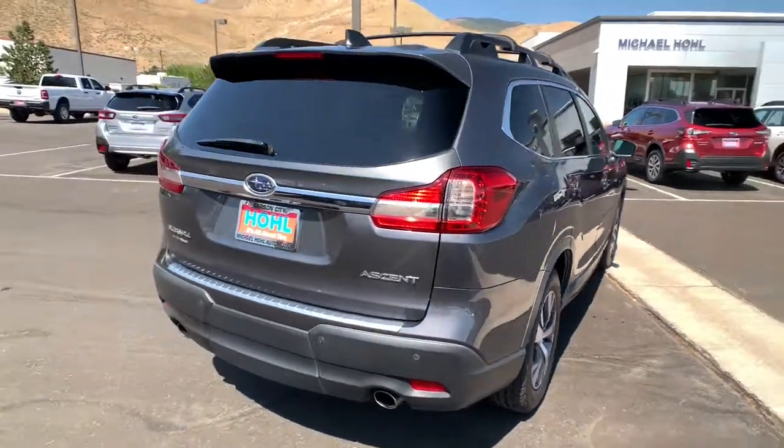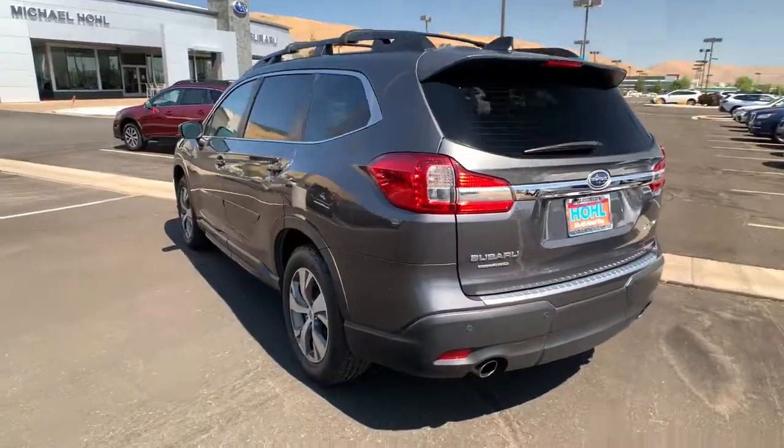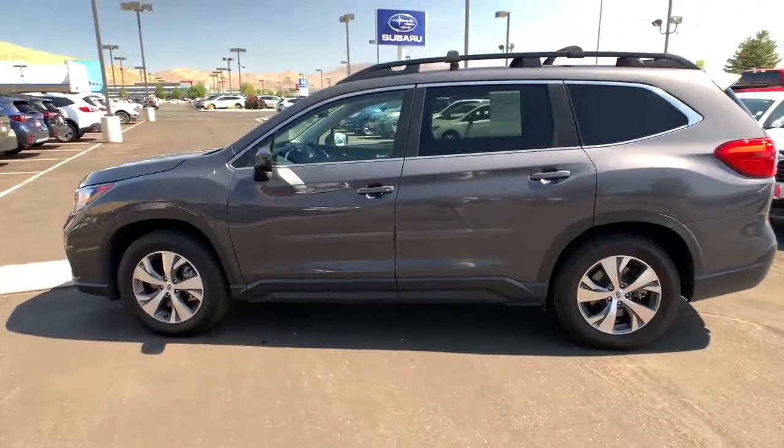Punch up your daily commute in this agile BRZ. Whether you love it most for its balance and precision, or its straightforward, authentic driving experience, this sly sport coupe guarantees excitement.